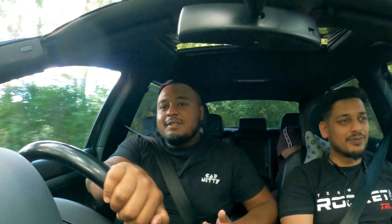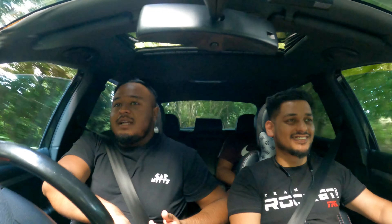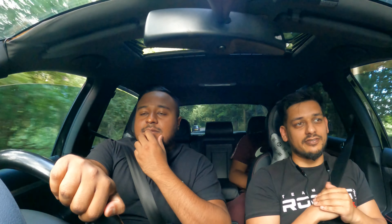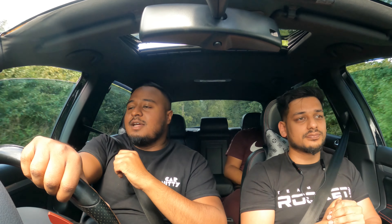You're a big Mk5 GTI man, aren't you? Had one before, got another one. So what is it about the GTI that keeps pulling you back? The GTI just suits me so well — it's the turbo with the DSG, with the light steering, the size of the car. It just fits my driving style.